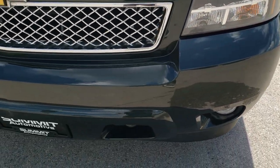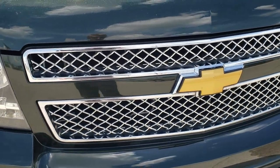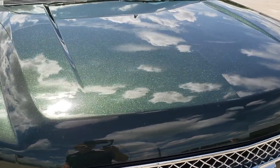As we go around the front of the vehicle, no dents, no dings, no scuffs, no scrapes. Comes with the factory fog lights. Headlight lenses are nice and clear. The chrome trimmed grille is in excellent condition. You can see that the hood is in really nice shape as well.